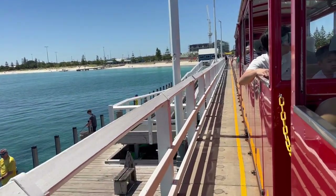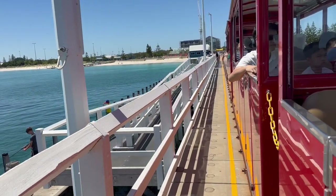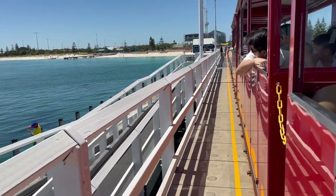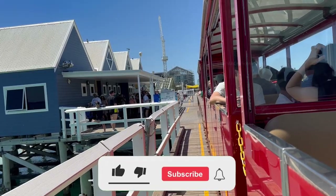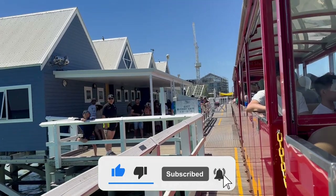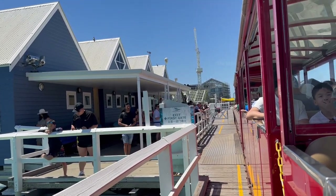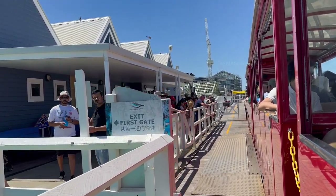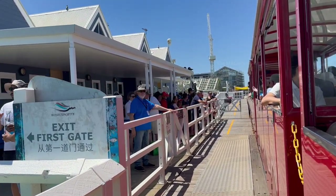Overall visiting the Busselton jetty and the observatory was another memorable journey. With that being said we are coming to the end of this video. I hope you guys would have enjoyed this video and if you did, leave a thumbs up and don't forget to subscribe to my channel. Thanks for watching this video and I will see you all in another beautiful episode. Cheers and take care.